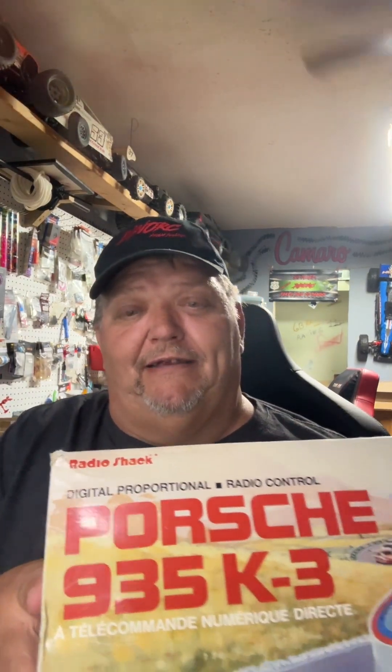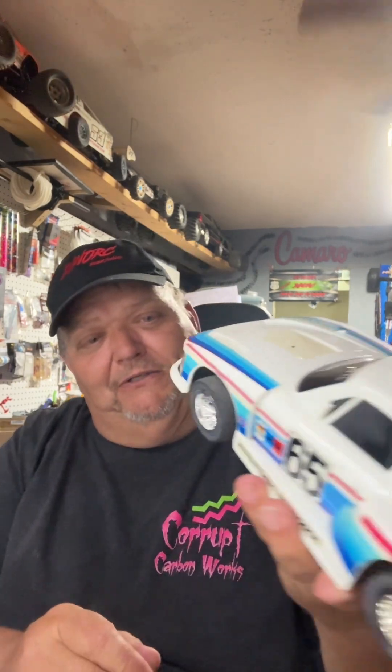But today, let me show you what we got! Look at this bling — it's the Porsche 935 K3! I mean, still in the box. I didn't check the date on this but this is probably early 80s. Oh wow! Now this takes me back — I'm telling you what. It's got foam tires. This thing is digital proportional — what do you think about that? This is awesome.